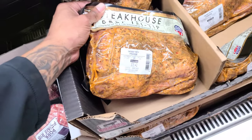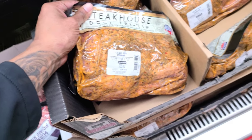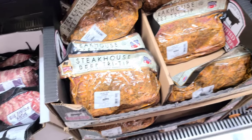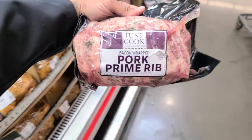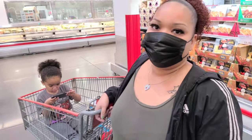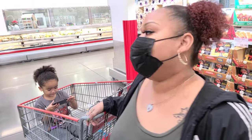We've got tri-tip right now — $8.99 a pound, so this one is $35. It is choice meat. And also, ooh, pork prime rib. Are you a fan of pork? No. You eat bacon? I like bacon and sausage, but actual pork meat, no. You're bougie.